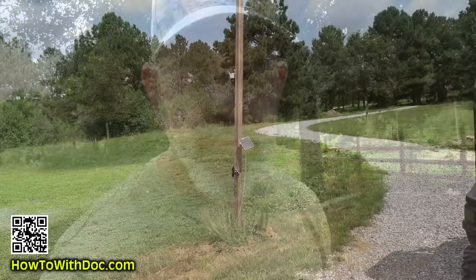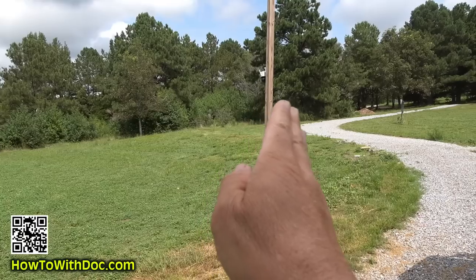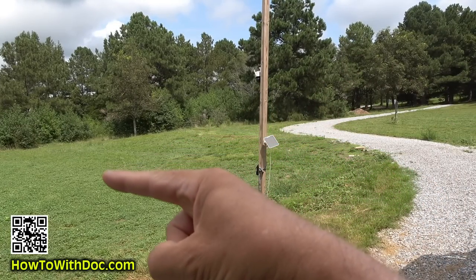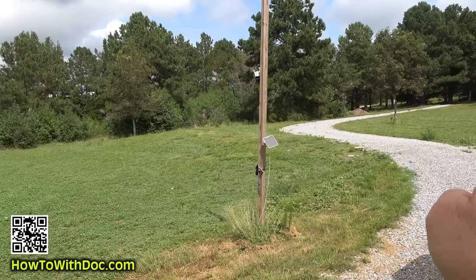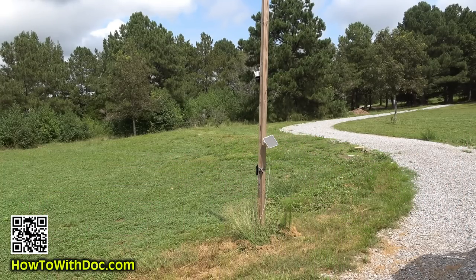Here's my camera — there's a function where I can say I want it to always return to a set point. So if it tracks something way over here, when that motion stops it comes back to the set point. You can also define how far you want it to track in each direction, setting a tracking perimeter. That's really helpful if you have a solid wall on one side — you can have it cover just your yard, or set it on a gate corner point.